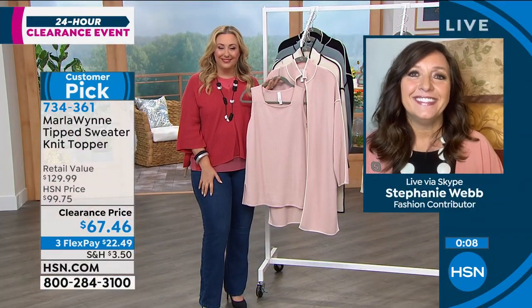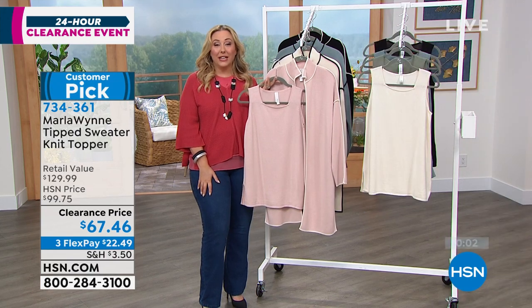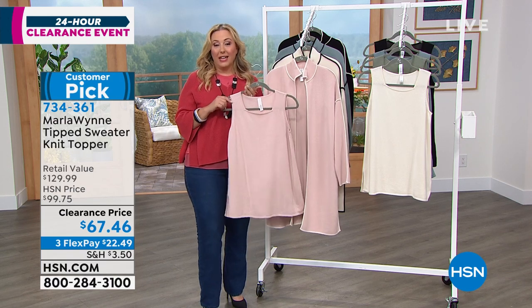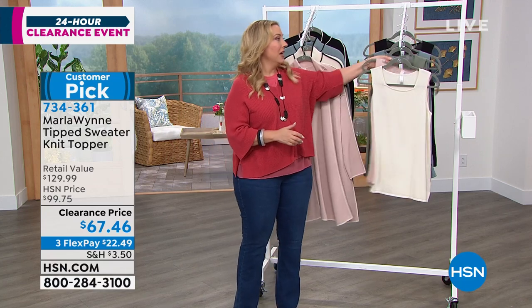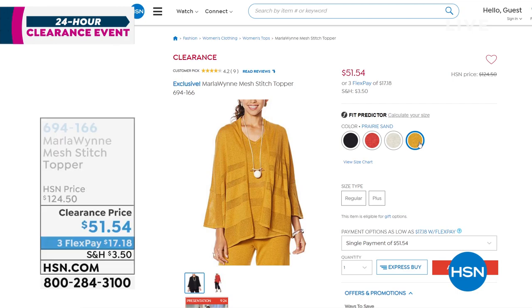Stephanie, thank you so much — you were a delight to have on the show. Absolutely love to shop with you any day. All right, we're going to show you a couple of things on hsn.com that I cannot resist — my producer picks. My producer Pat is going to show you this. This is gorgeous now.